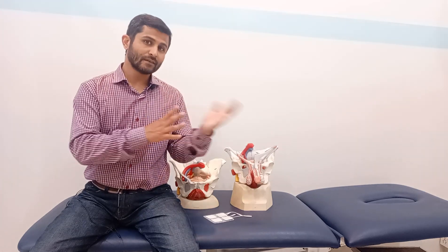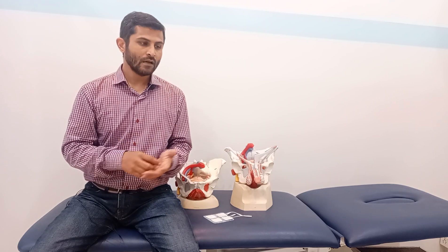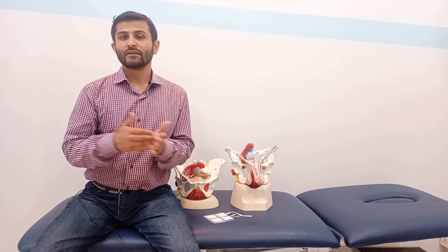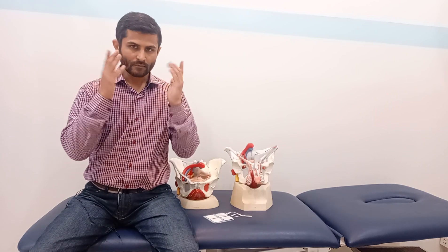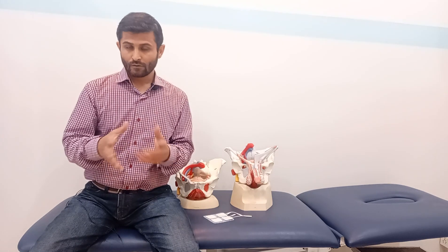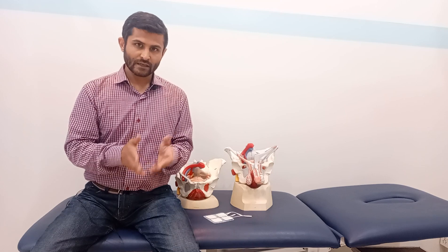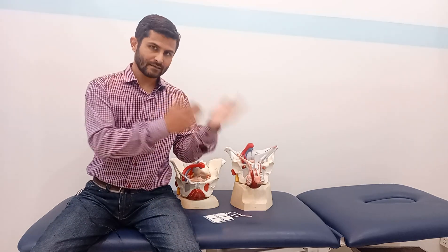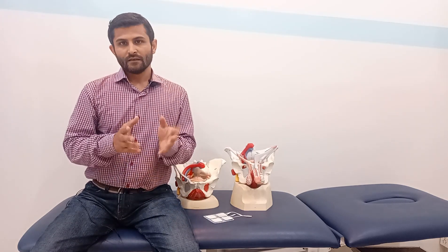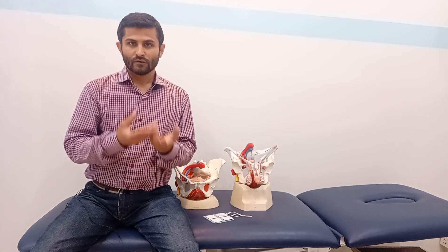For pulse width, it should be anywhere between 100 to 300 microseconds depending on the patient's tolerance. For on and off time, it has to be a minimum ratio of 1:1 — meaning if you stimulate the muscle for 10 seconds, there should be a rest of 10 seconds after that. Treatment time can vary from 10 to 30 minutes depending upon the patient's tolerance or preference.